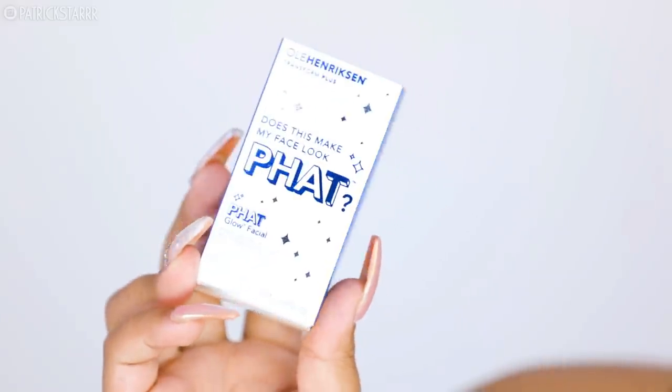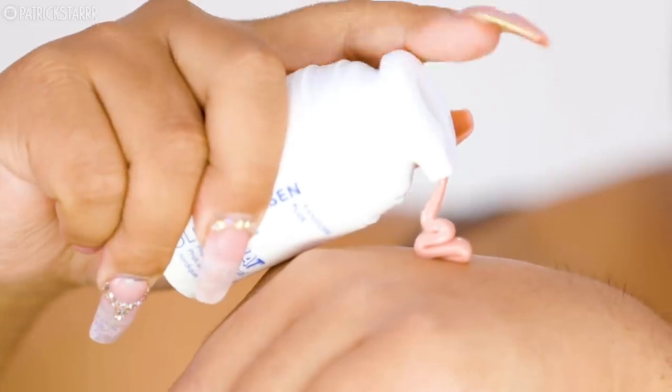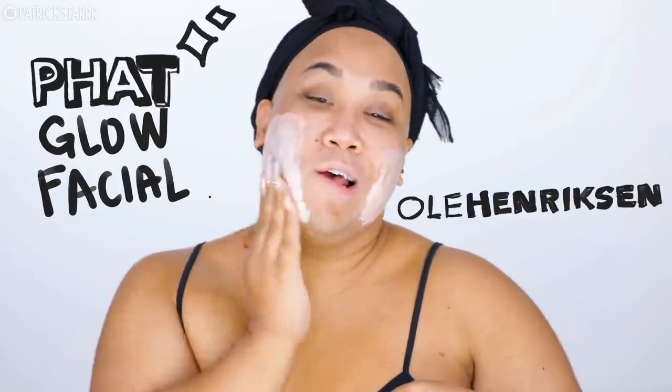Look at my skin. I have been working on my skin so, so hard. You guys know I have facial hair, pores, acne, under bags — the whole nine. I am obsessed with this facial. This is the box right here. This is amazing on the skin. This is an at-home facial and it comes out pink — this is the Fat Glow Facial by Ula Henriksen.